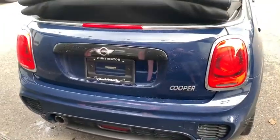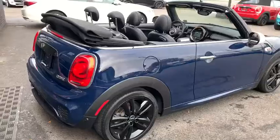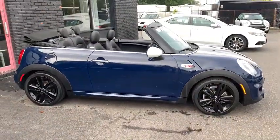Keyless entry, traction control, stability control, anti-lock braking system, steering wheel audio control, leather-wrapped steering wheel, Bluetooth, power steering, adjustable steering wheel, floor mats, keyless start.